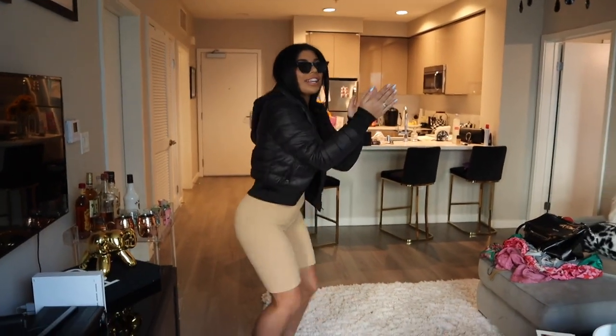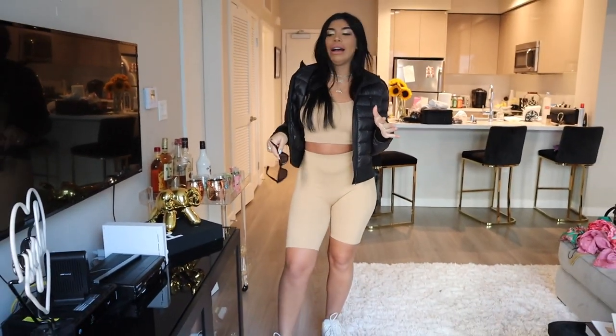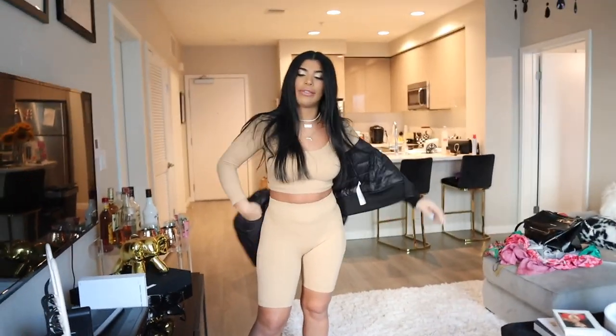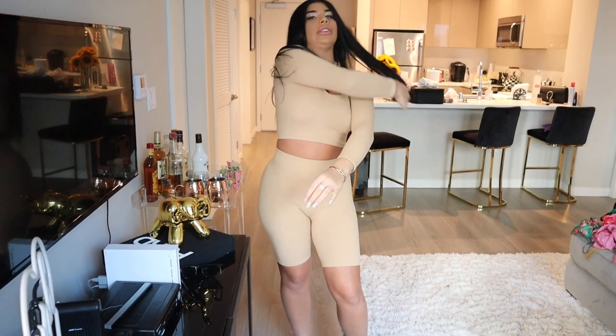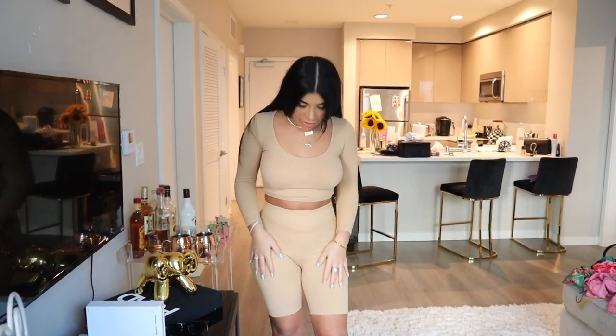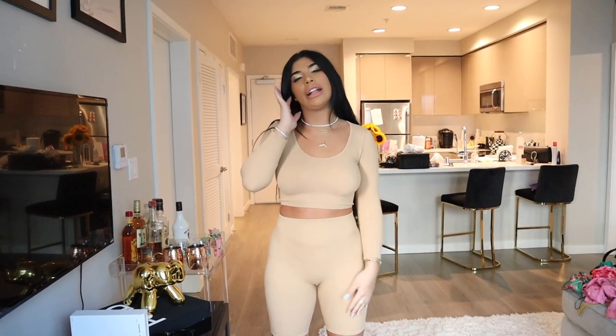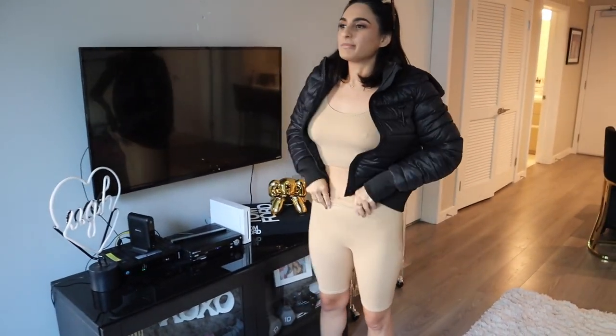This Kim K set is such a total vibe for me — this is right up my alley! I love that it's three-quarter sleeve, it looks daintier and more delicate. The material is literally like butter — it's a dream. I paired it with some Yeezys and it's just such a put-together look. Give me a set, throw it on and look cute — I love this look, ten out of ten!